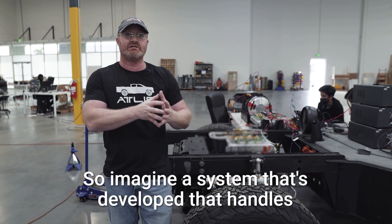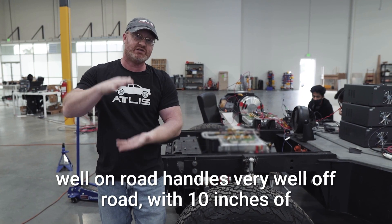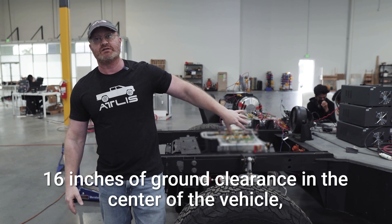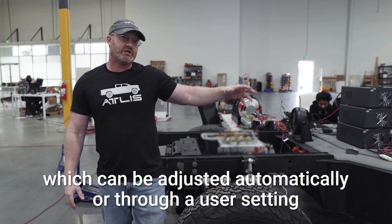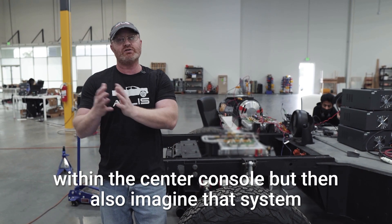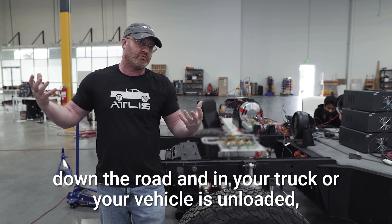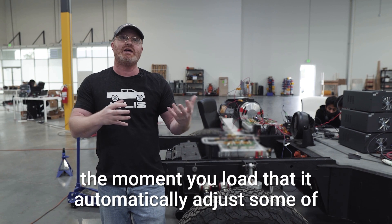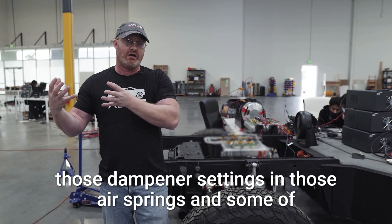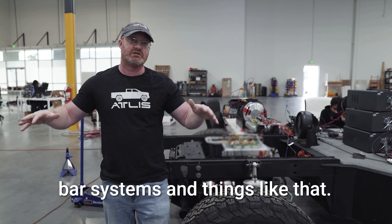Imagine a system developed to handle well on-road and very well off-road with 10 inches of wheel travel, 13 inches of ground clearance underneath, and 16 inches of ground clearance in the center of the vehicle, which can be adjusted automatically or through a user setting within the center console. That system also automatically adjusts dampener settings, air springs, and vehicle dynamic systems like the active roll bar systems.